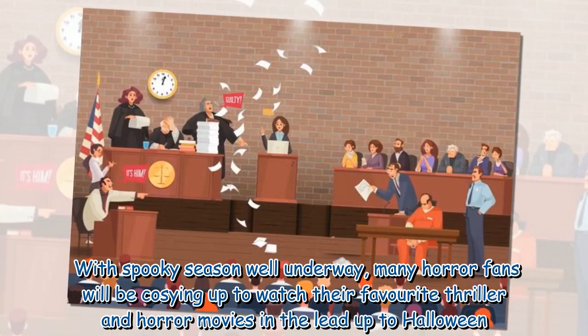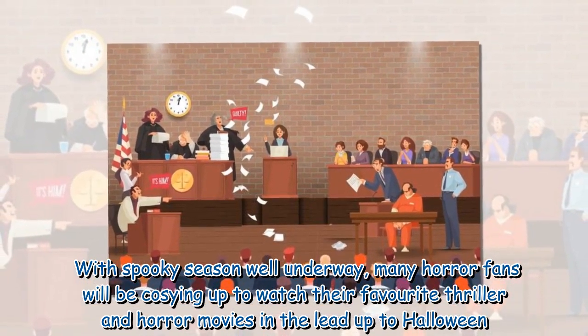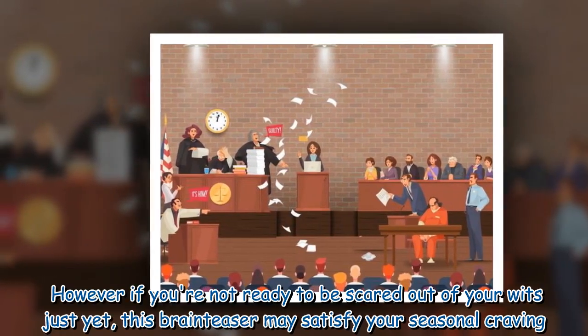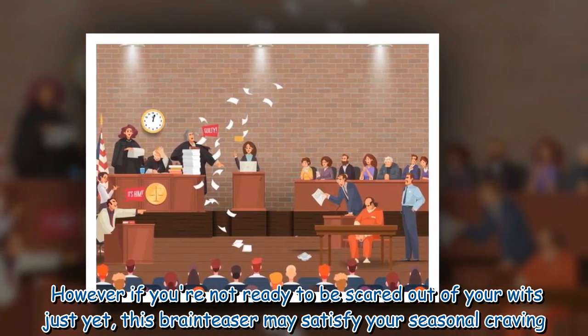With spooky season well underway, many horror fans will be cozying up to watch their favorite thriller and horror movies. In the lead-up to Halloween, however, if you're not ready to be scared out of your wits just yet, this brain teaser may satisfy your seasonal craving.